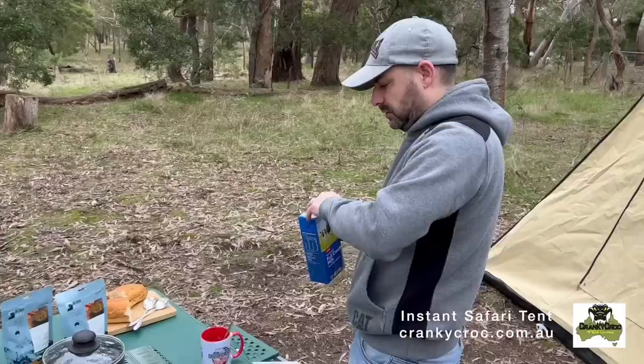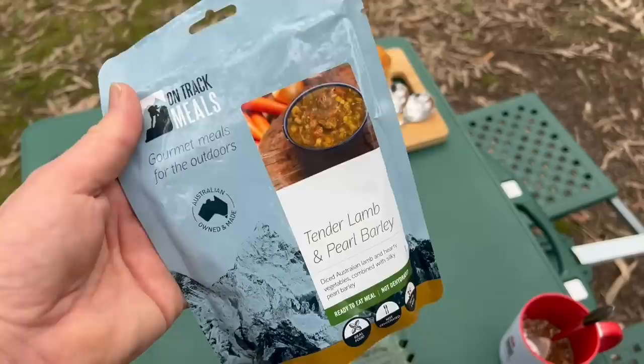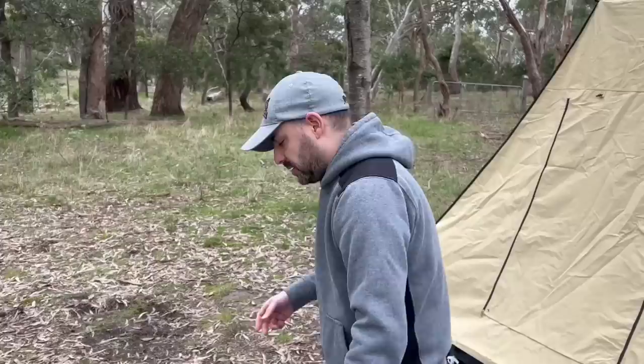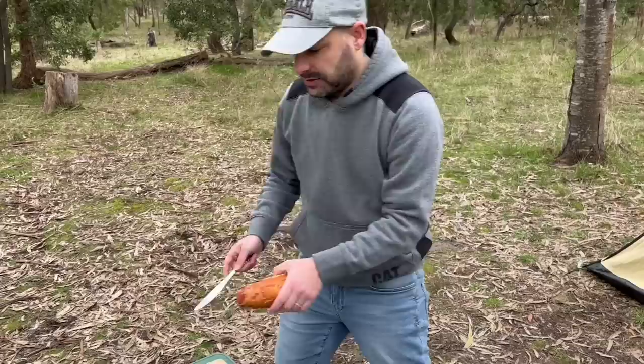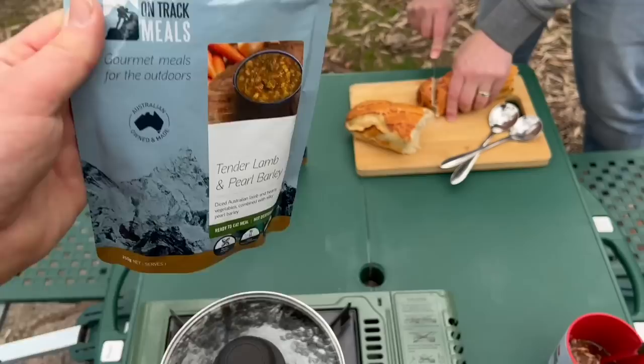We'll have some lunch now — Adam's having a coffee and we're boiling water because we brought some OnTrack meals. We've got the tender lamb and pearl barley — so delicious when we had them last time. We also brought some bread to have with it, keep it rustic. Being soup, it's definitely perfect for this cold weather. You just put the bags in boiling water for four minutes and they're ready.